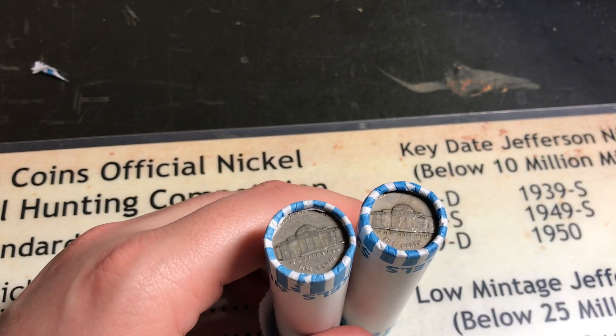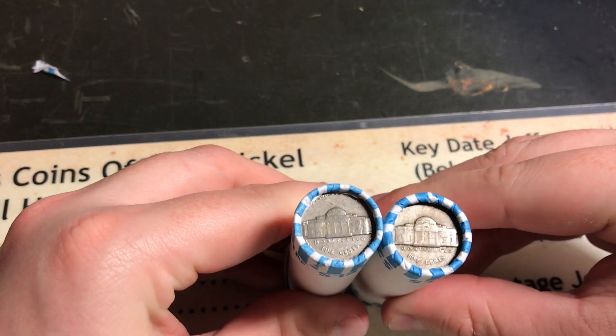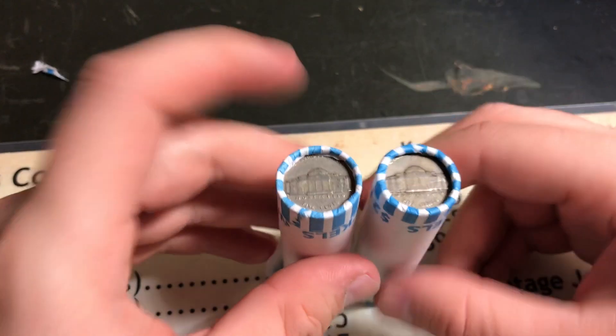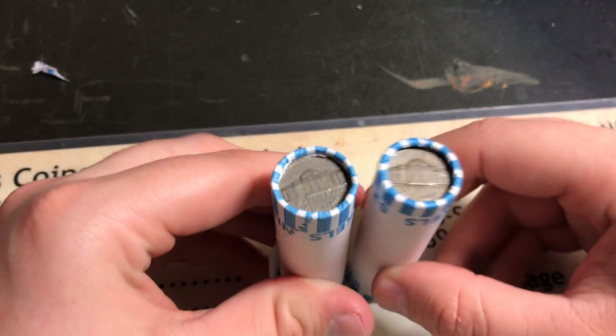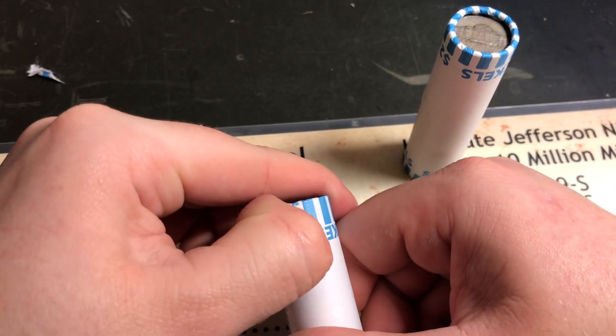Ten rolls in and the only thing we found was that 1940 Denver right here. Unfortunately, this does happen where you don't find anything in like ten rolls. But it looks like we do have some older things in these rolls because of these enders. Hopefully they're not 64s — they don't look like they are, but it's hard to determine. I'm just gonna open these live.